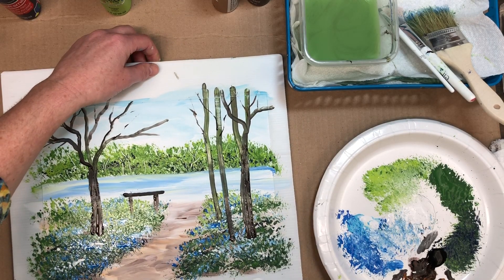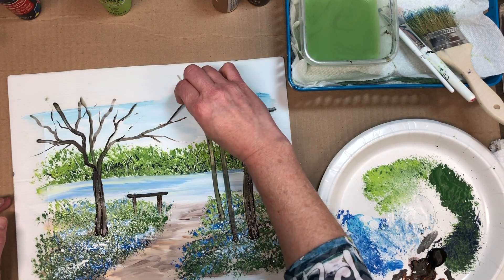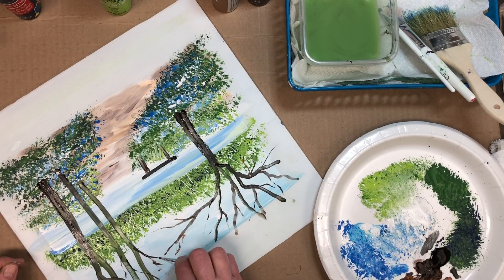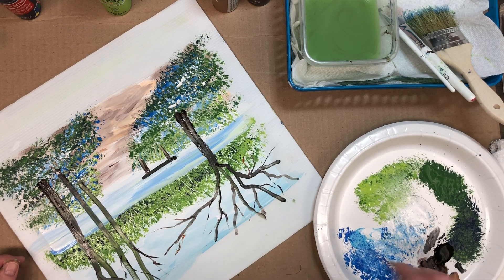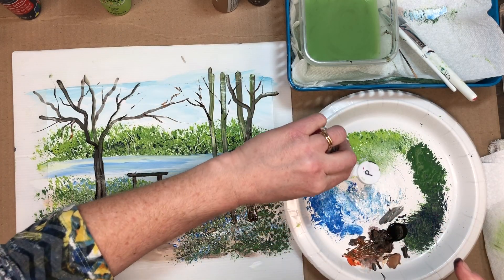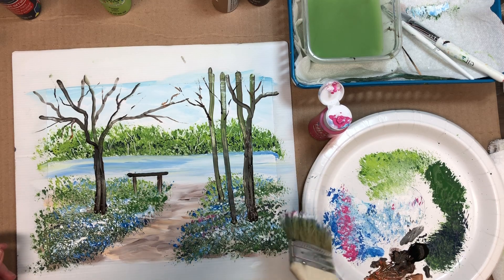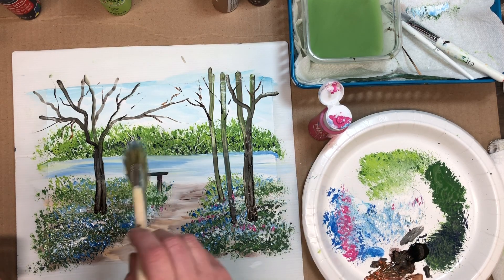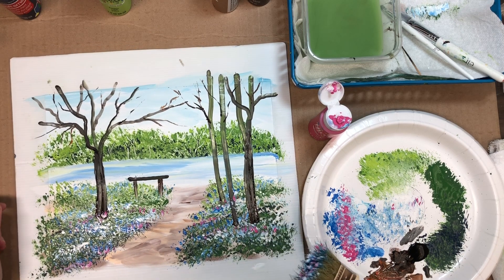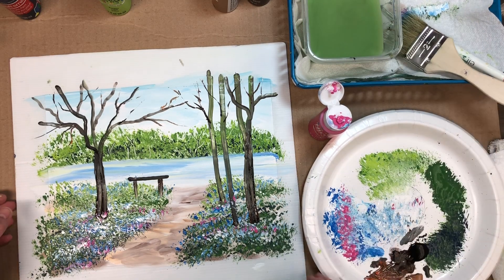Turning the painting around, you can really start to see how it's coming together. Maybe you'll decide you'd like to add a few more branches here or there. Notice how I turn my board around different ways to make it easier for the paint to flow. Bluebells also have pink in them, so let's take some pink — I'm using a bright pink; you might have a light pink to which you could add a little red to deepen the color. Just tap in ever so gently a few pink areas, primarily near the front.